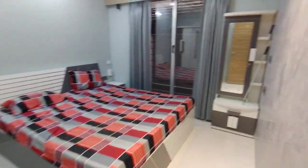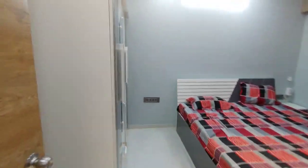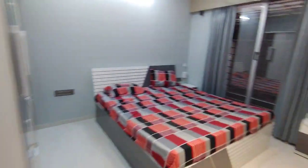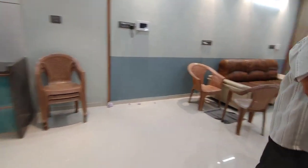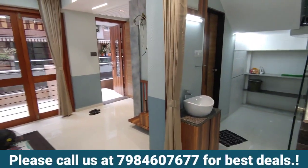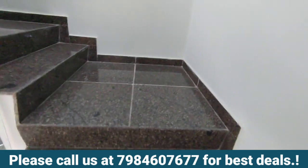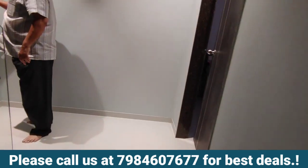This is the master bedroom. Furniture work is done, so it's a ready-to-move-in kind of property. There is a pressing table here. Now we are on the first floor.